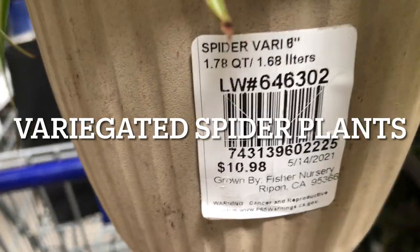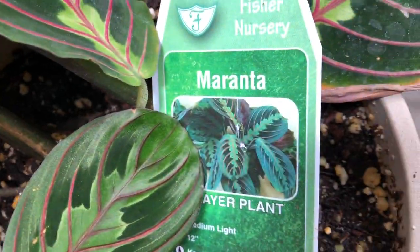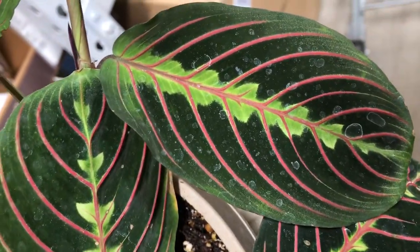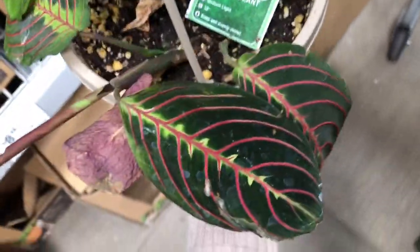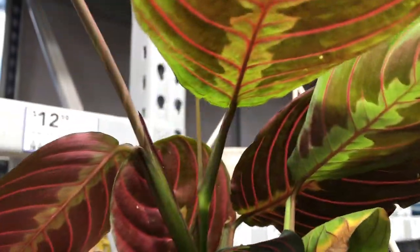Spider plants — so pretty, the variegation! This is the prayer plant, Maranta. I have a Maranta at home; it's so easy to take care of. They like indirect sunlight. This always reminds me of a peacock — you know, those birds. The back of the bird. This is a really easy plant to take care of.